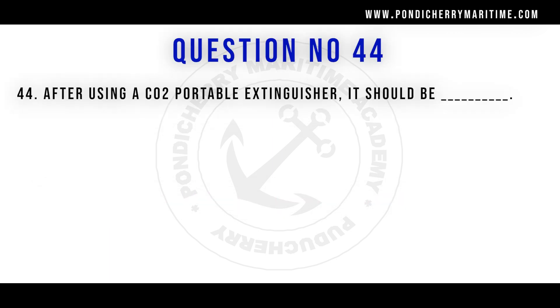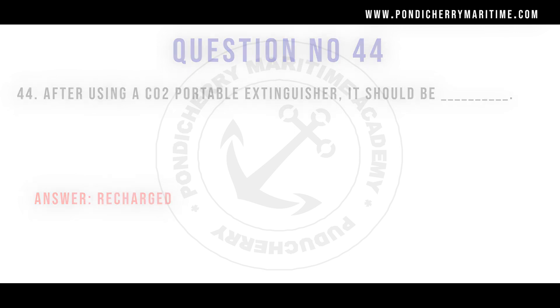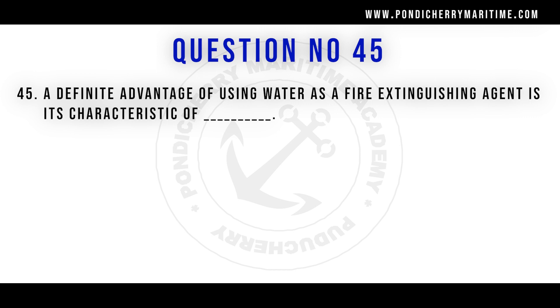Question 44: After using a CO2 portable extinguisher, it should be recharged. There is no use keeping a partially used CO2 extinguisher because the leftover CO2 becomes solidified into ice and is of no further use for extinguishing fire. It should always be labeled empty and recharged as soon as possible.